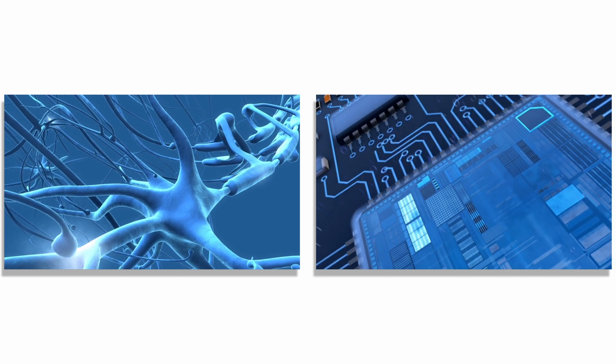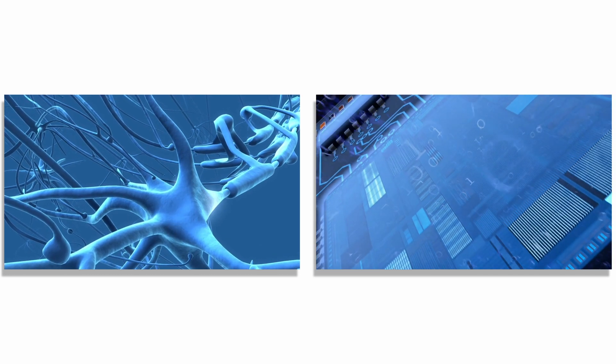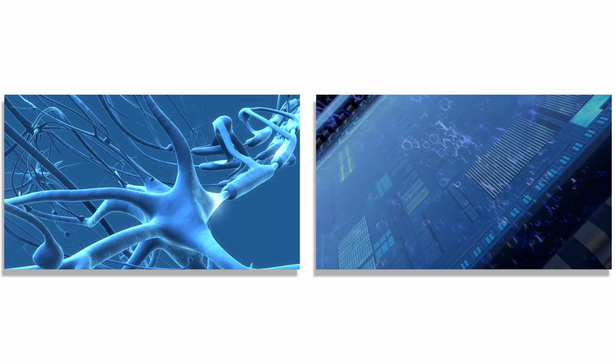Therefore, an electronic system has to carry out several steps before an object can be identified, and this takes time. This is why we would like to build hardware that is inspired by the brain, namely neuromorphic systems.